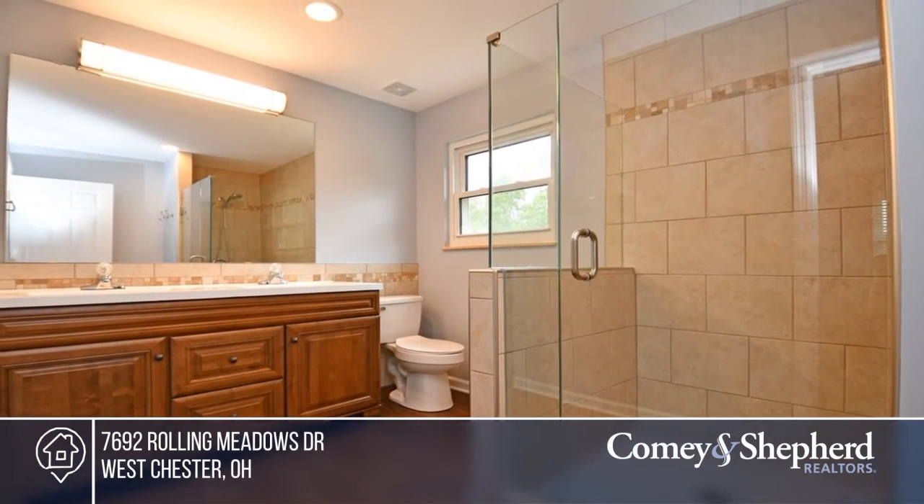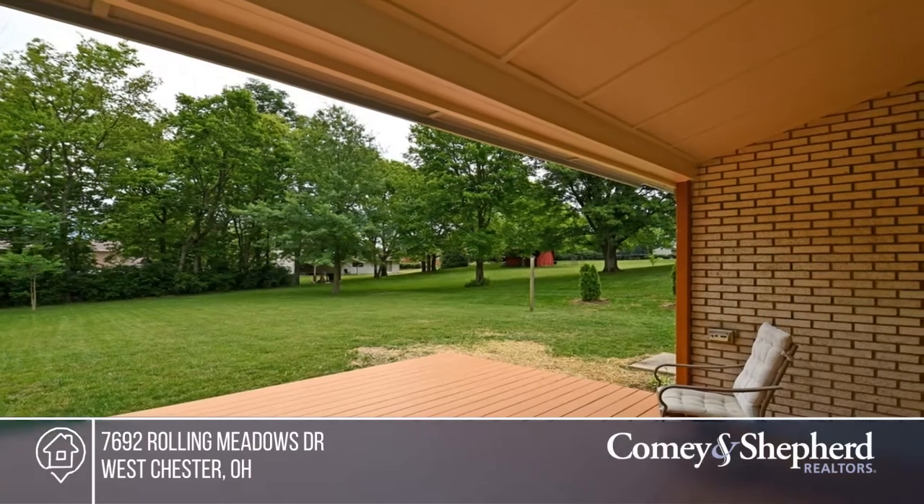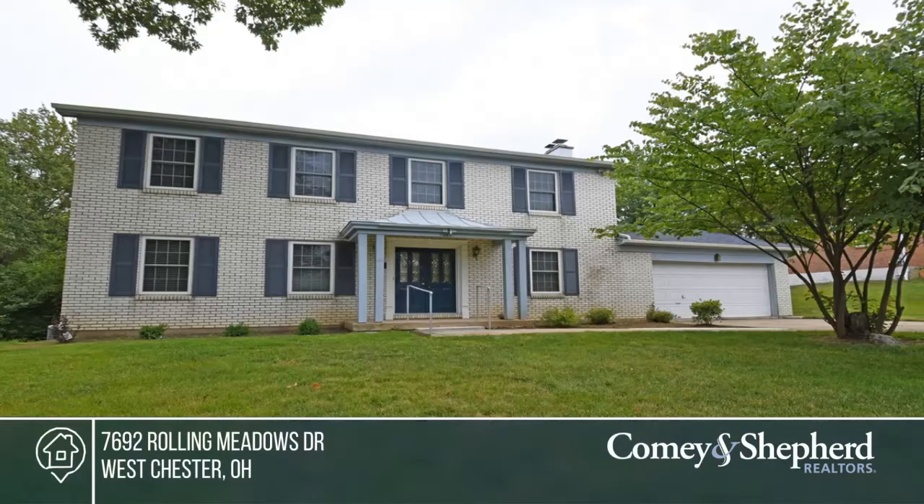This home is located in a great, convenient location. Find out how you can get the keys to your new home by contacting May.